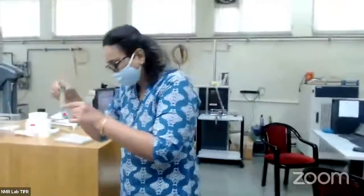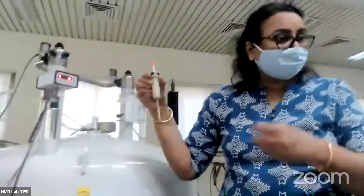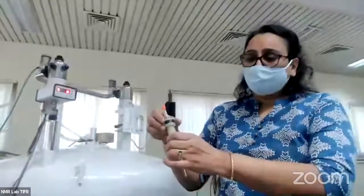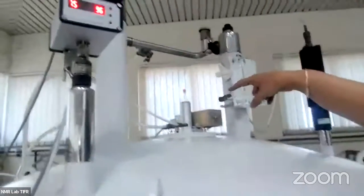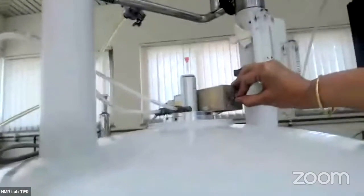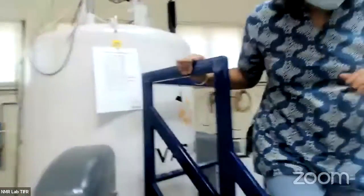Once I measure it, I am ready to put the sample in the magnet. I cannot put the sample inside the magnet under gravity because it will crash land inside the magnet. There is a switch here — can you hear the sound? Now I have put on the air pressure, the air cushion. The sample is now floating on this system. I am going to switch off this button and — zoom — the sample went and sat inside the magnet. Inside the magnet there is a probe, which I will tell you about later.